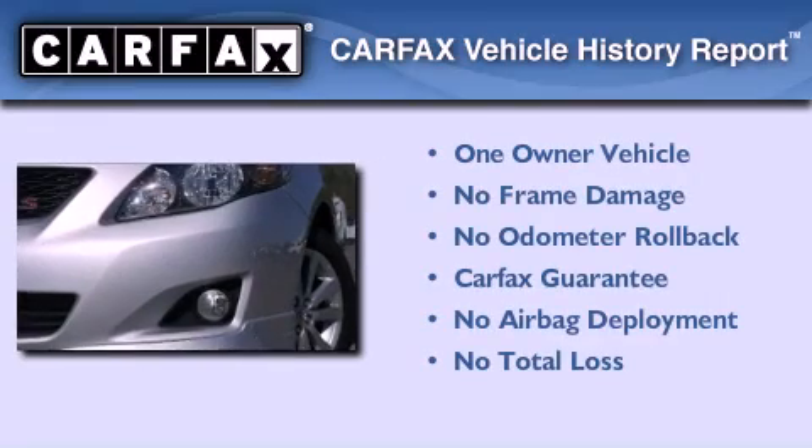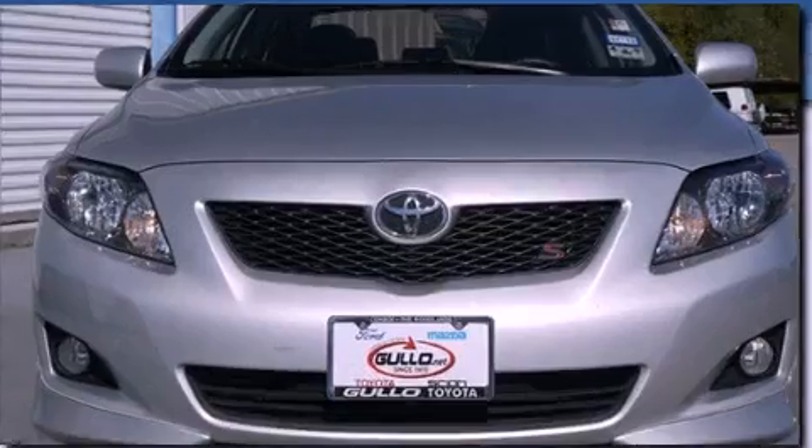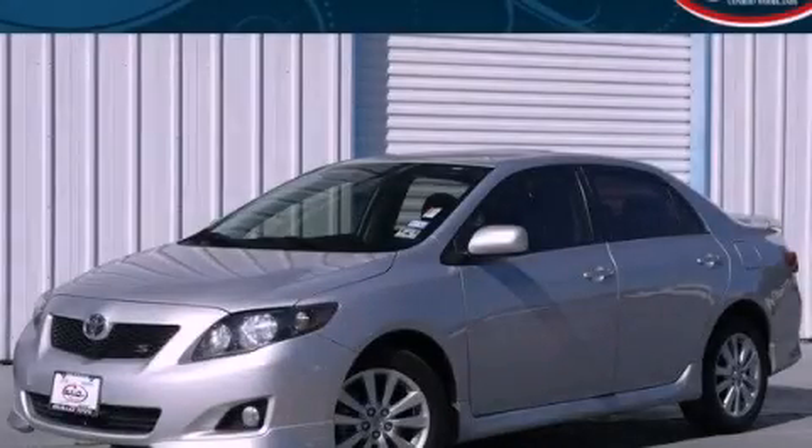This sedan has had only one owner and it qualifies for the Carfax buy-back guarantee. This vehicle is sure to sell fast — call and arrange your test drive today.